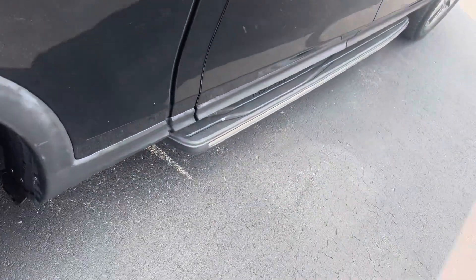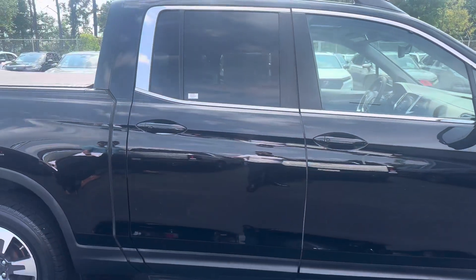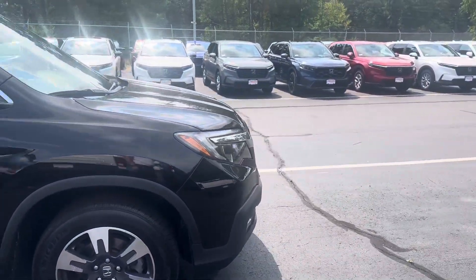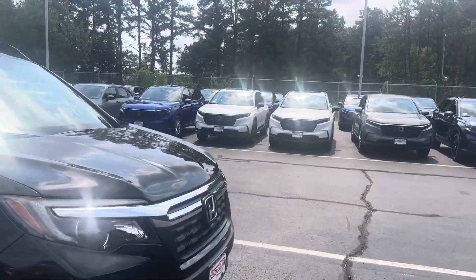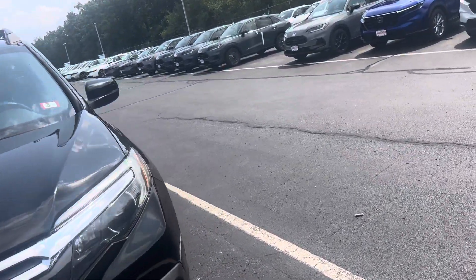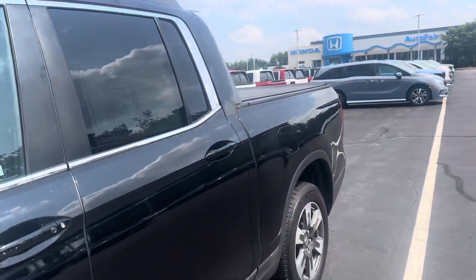So this is AutoFair Certified. AutoFair Certified means it comes with a three-year, 125,000-mile warranty included — there's no additional charge for that. And I absolutely love the black paint with the chrome. Very nice look.